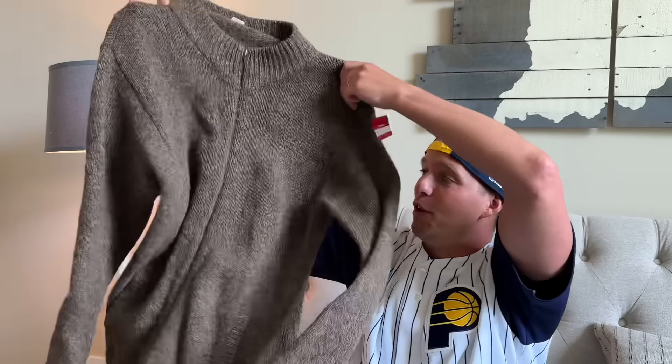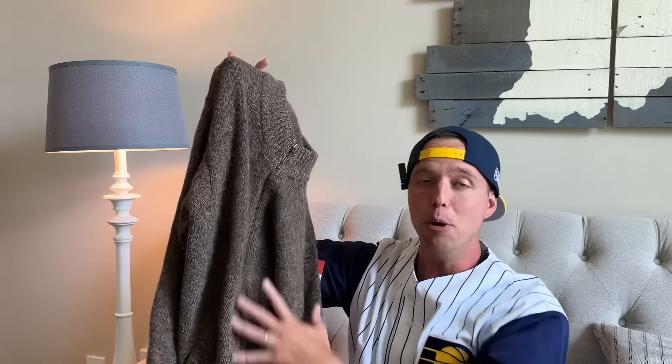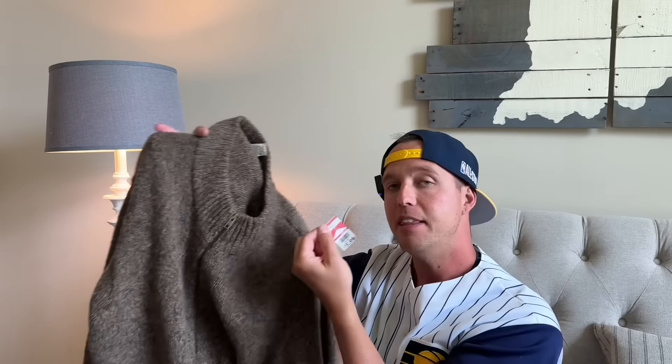This is an LL Bean full zip 100% wool sweater. I don't pick up all LL Bean, but 100% wool stuff sells really well for me. These are $5.99. The full zips — I sell these in the winter and I'm a seasonal seller. I go live about every day, so hit that subscribe and join me live. I show you exactly what I sell every single day. This will sell in the fall or winter, probably around $35.